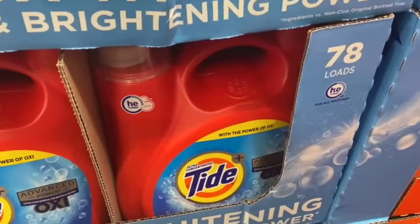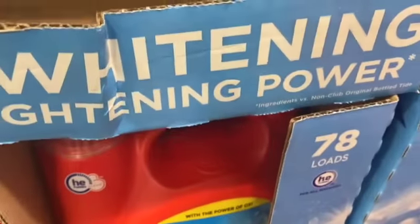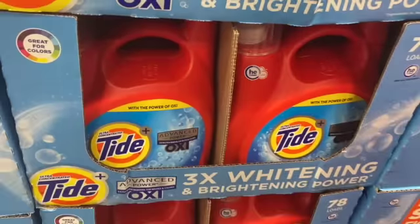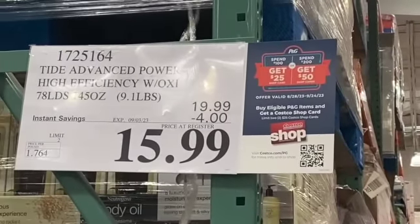14-ounce package of Tide Advanced Power High Efficiency with Oxy, $19.99, take $4.00 off, $15.99.